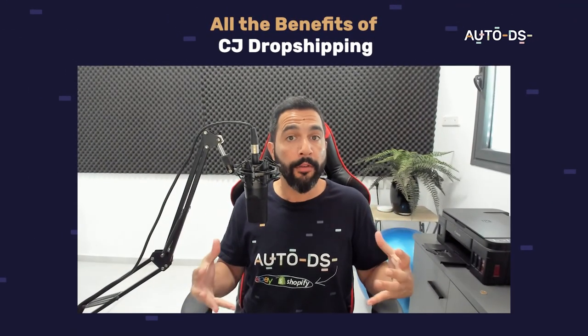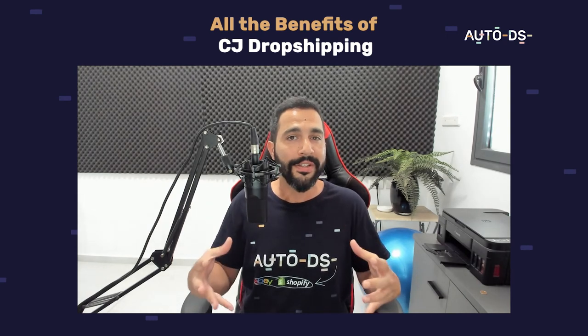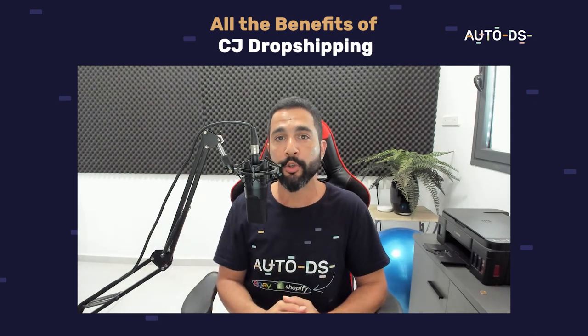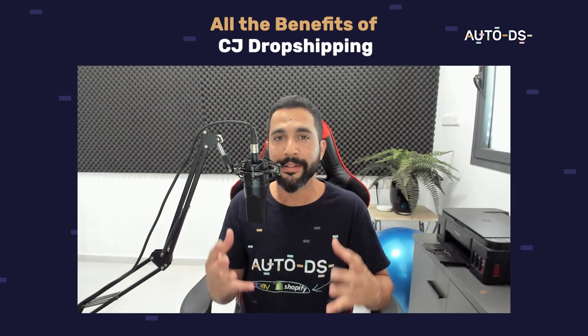We talked about all the important things when it comes to CJ Dropshipping — especially what helps them stand out: their sourcing, fulfillment services, print on demand, photography and video service, and custom packaging. I really hope you found this video informational. If you have any questions, let me know in the comments below and I'll personally answer. If you're new to the channel, subscribe to stay updated on all the latest dropshipping topics, created from dropshippers for dropshippers. Thank you for watching. Good luck with CJ Dropshipping!